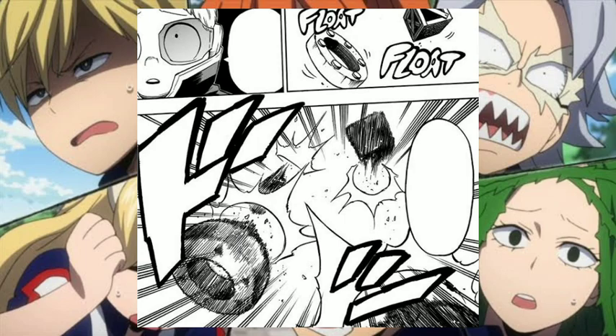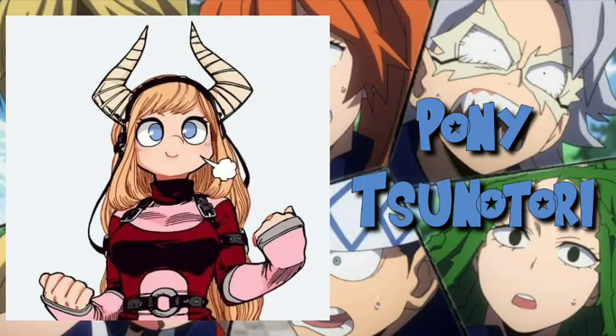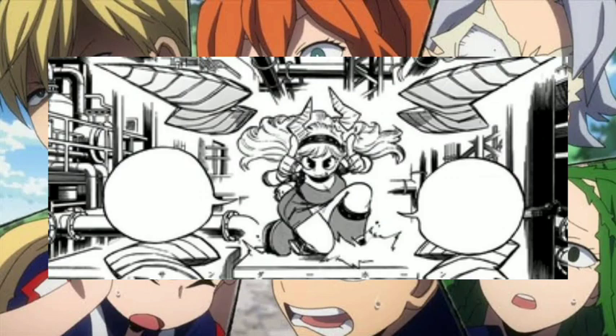Up next is Pony Tsunotori. Her quirk is called Horn Cannon. Her quirk gives her a pair of horns on her head, and she can send these horns flying as projectiles, controlling up to four horns at the same time. The horns grow back immediately after using the previous ones.